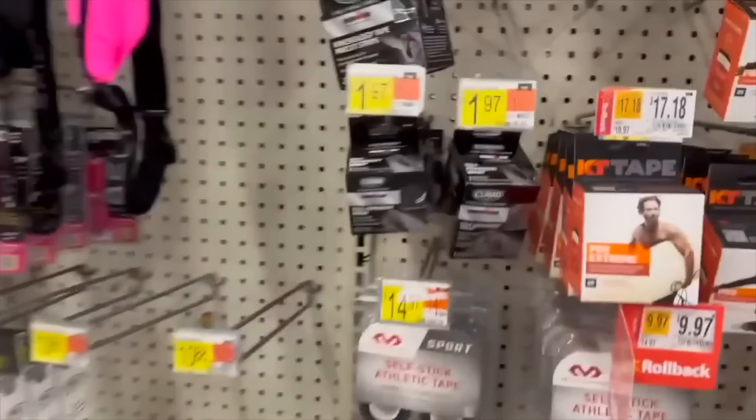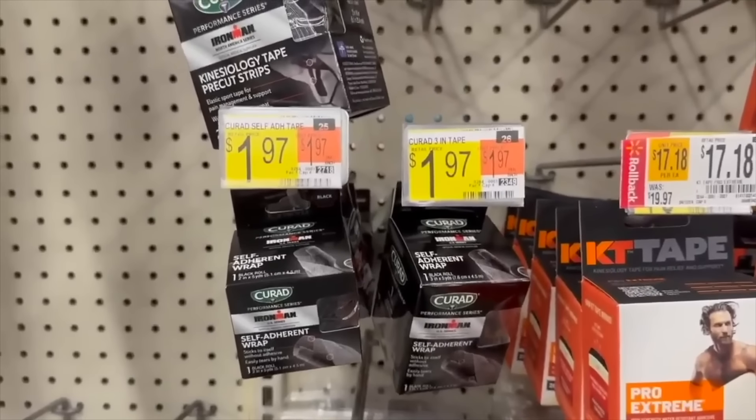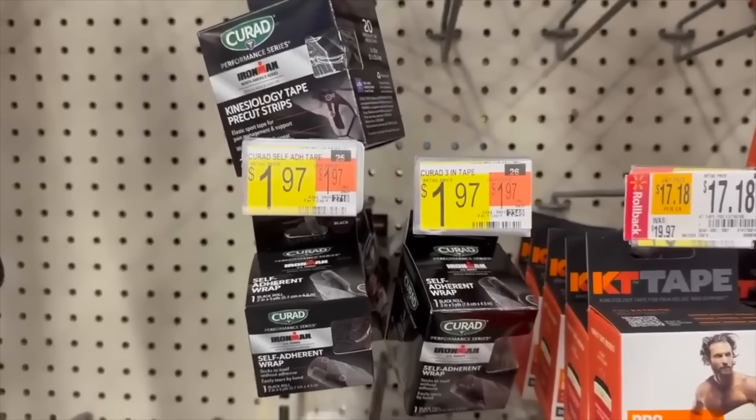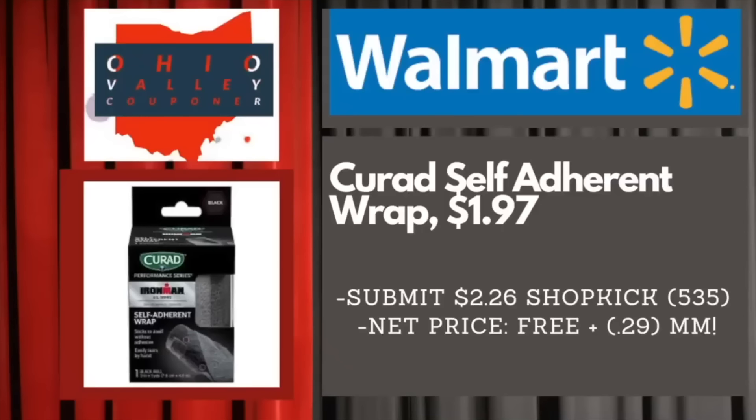We have a really nice deal on the Curad Performance wrap. It's not free anymore like it was, but it's still a phenomenal deal. It's $1.97 and we have a Shopkick for $1.86 back — that's 465 kicks — so it just ends up making it $0.11. A really, really nice deal, so you might want to go ahead and grab some of that.